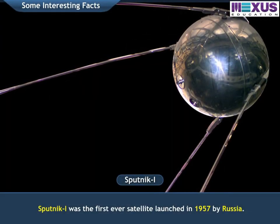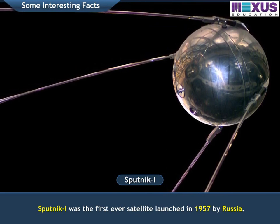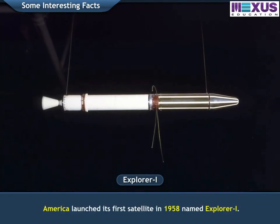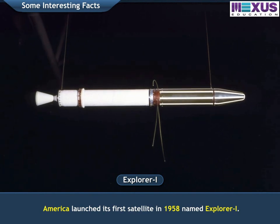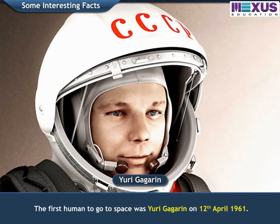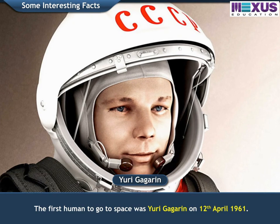Sputnik 1 was the first ever satellite launched in 1957 by Russia. America launched its first satellite in 1958 named Explorer 1. The first human in space was Yuri Gagarin on 12th April, 1961.